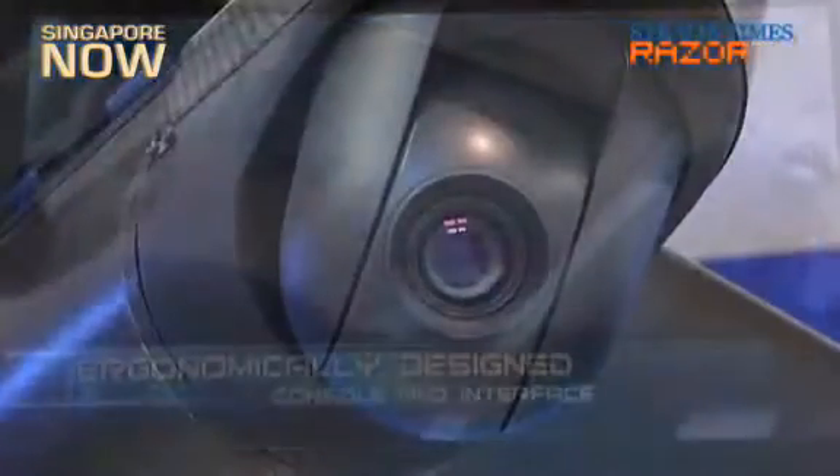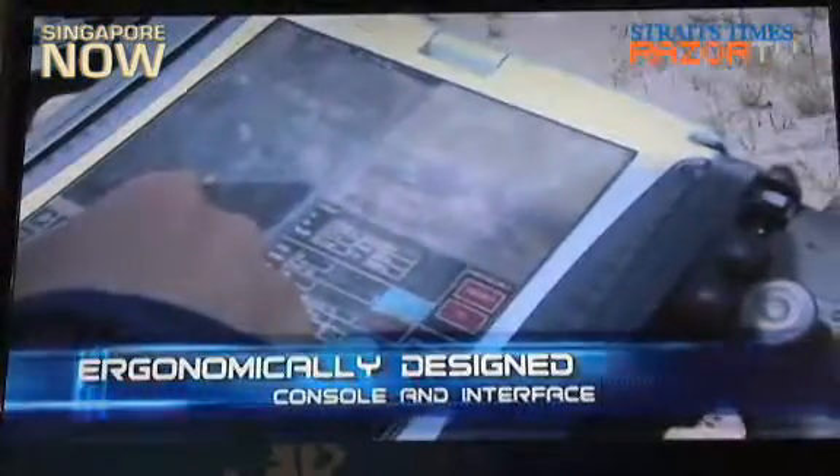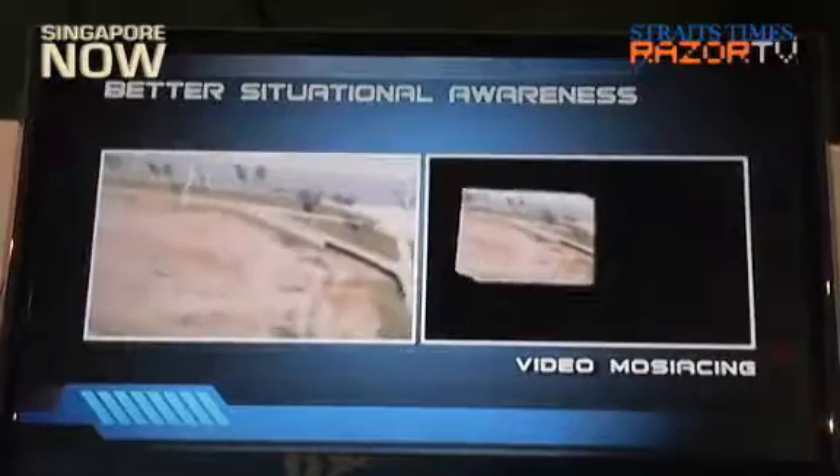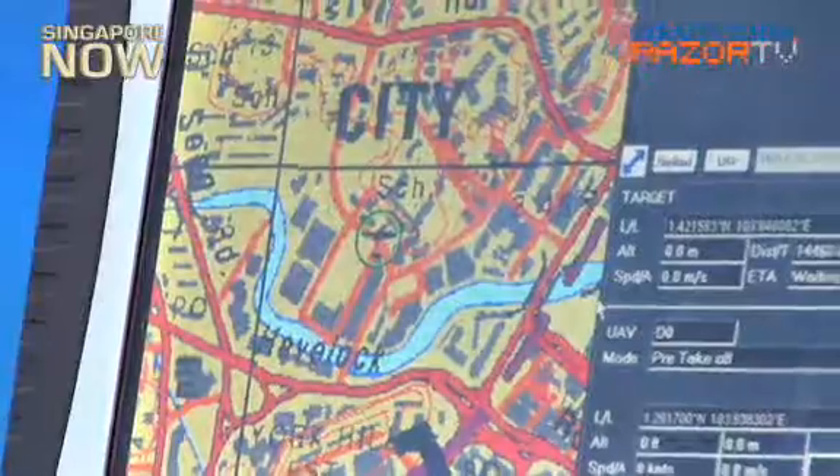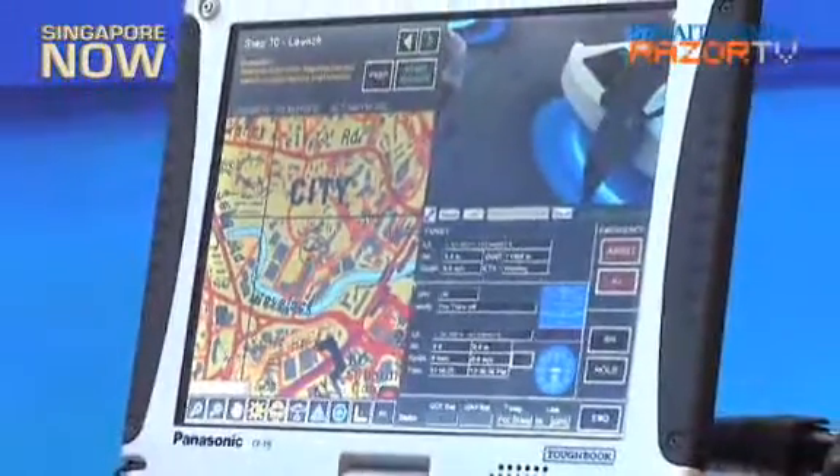It's actually an operation-based system, so the operator will focus on using the payloads rather than flying the air vehicle. While the Skyblade 360 gives soldiers an aerial view of the battlefield to help them plan their strikes, there is another robot designed specifically to be a soldier's eye before entering unknown territory.